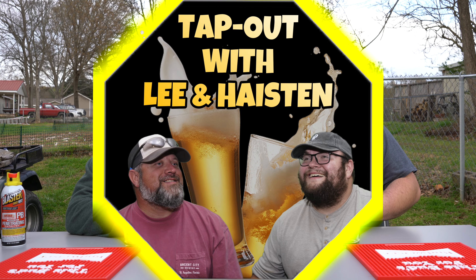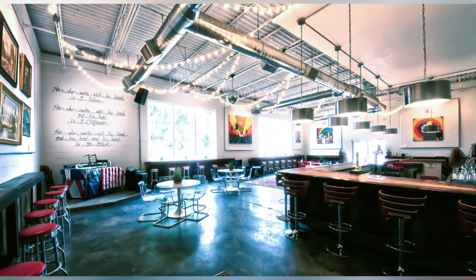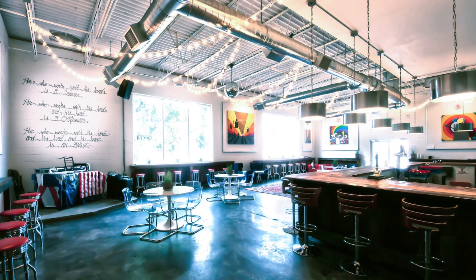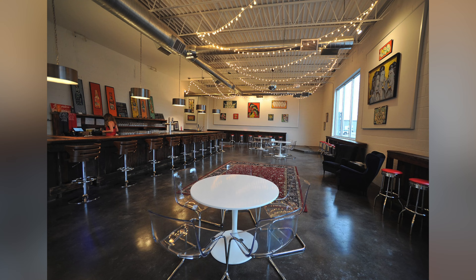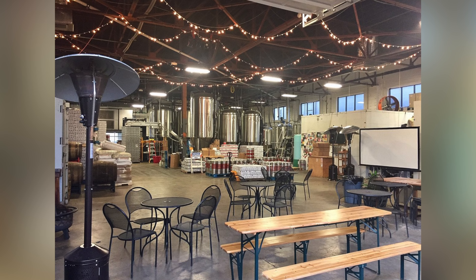What's up guys, welcome back to Tap Out. I'm Hasten, I'm Lee, and today we're going to review the peanut butter cups stout from Trim Tab Brewery. Trim Tab Brewery is located in Birmingham, Alabama — it is a fantastic brewery to go try. They got different beers, IPAs, stouts — just go try them out if you get a chance.